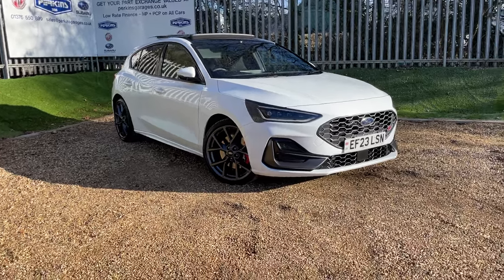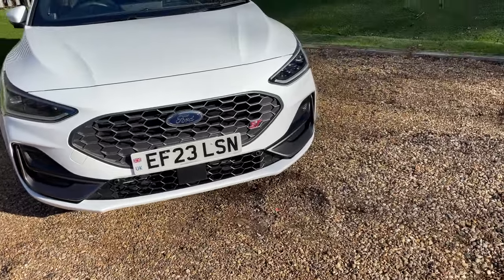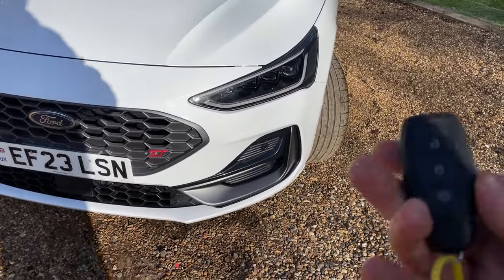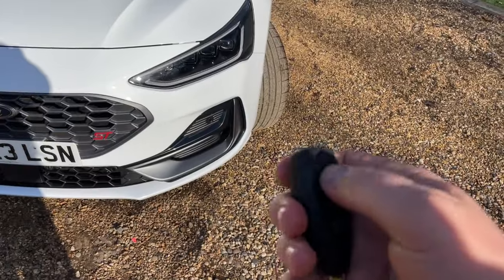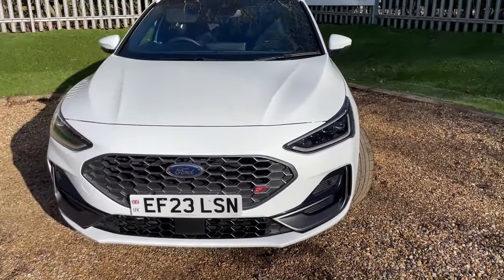Sit tight and let me walk you around this lovely Focus ST — there are tons of specifications to talk about today. We begin at the near side front. One click on the unlock button will wake up the daytime running lamps.